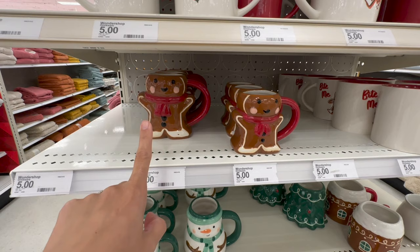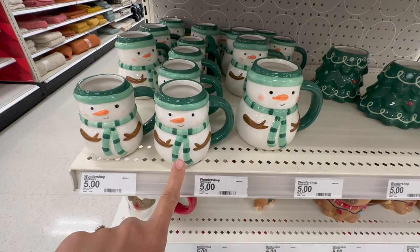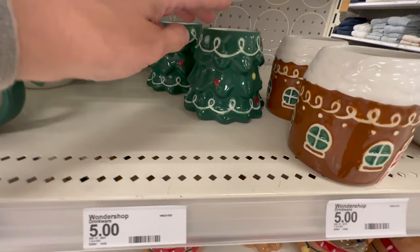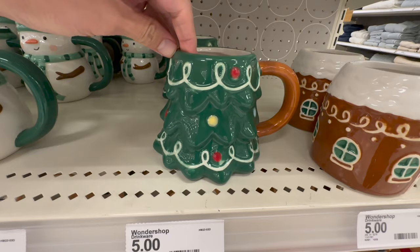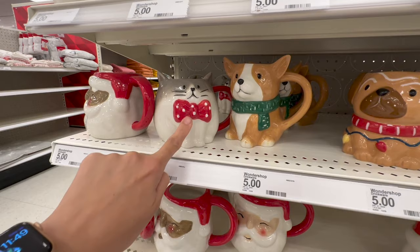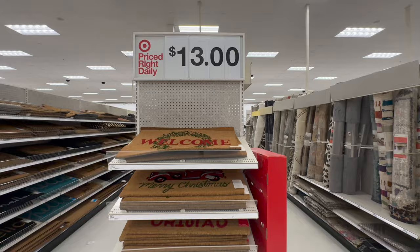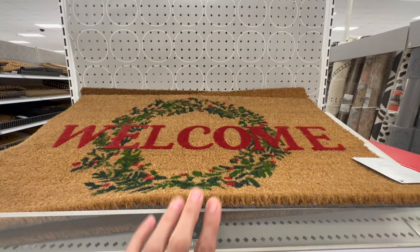Here you have your shaped mugs. They have the gingerbread mug in two different sizes — smaller and larger. Here you have the snowman also in two sizes. They do have a Christmas tree shaped one with a very cute handle. And then here you have a gingerbread house. I love this chunky cat with the red bow tie — that is adorable, especially for cat lovers. And then here you have two different styles of the dog: one looks like a Corgi and then what looks like a pug — for $13.